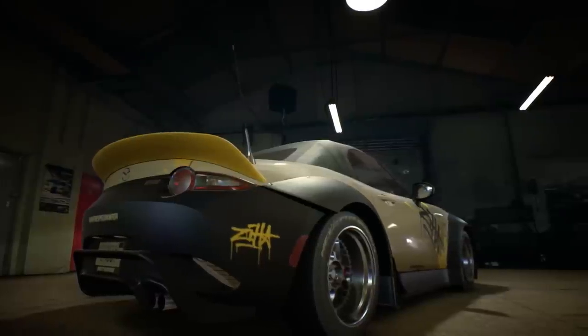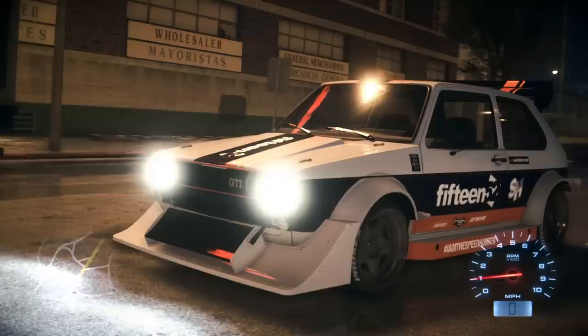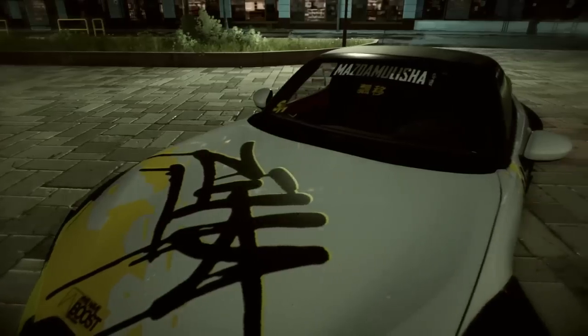And so is the 2016 MX-5, which is even more gorgeous when wide-bodied. I mean, Sabon Carbon, RWB — so much awesome stuff.